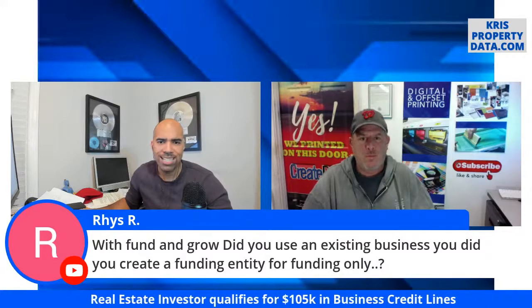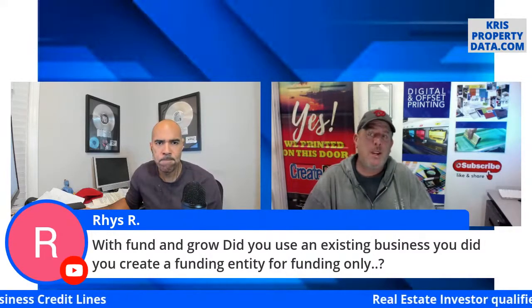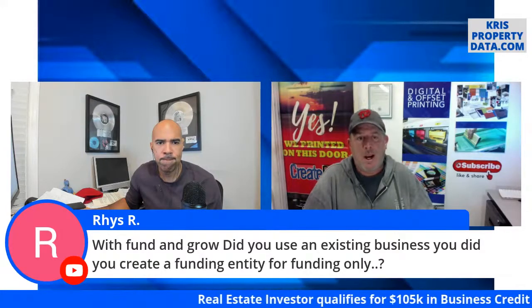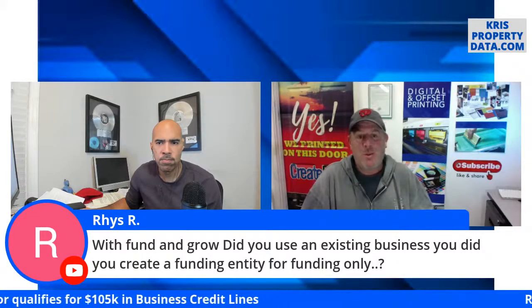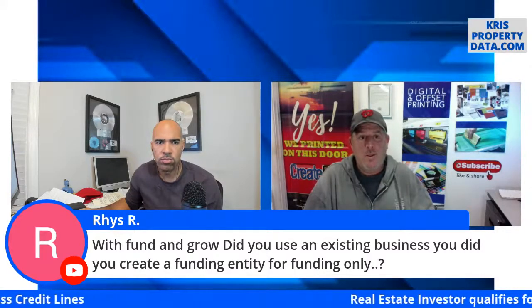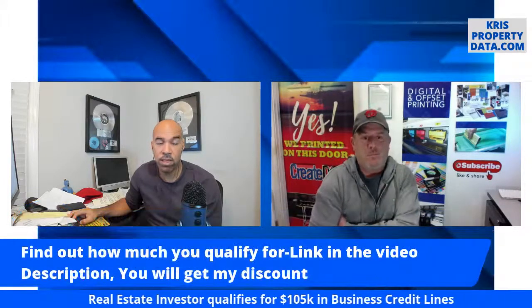Risque asks: with Fund and Grow, did you use an existing business or create a new funding entity? I used my existing business because the credit worthiness and length of time in business was there. But it doesn't matter, because as I keep saying, it's based on your personal FICO score. And we just had one of the viewers confirm: they actually helped me set it up.